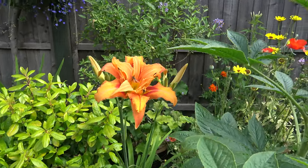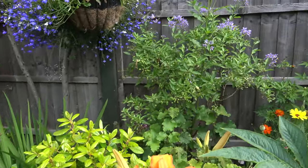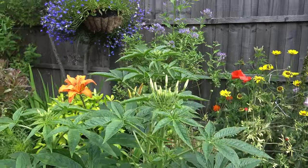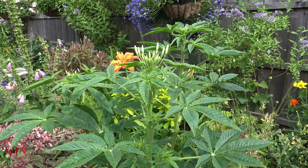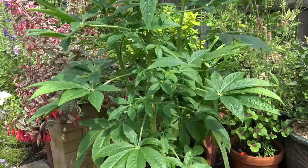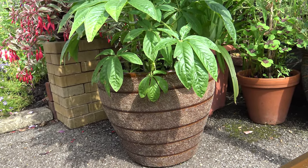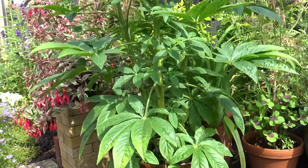Another Daylily. More Cleome grown in pots. Cleome was my dad's favorite flower, and since he's passed on, I've gone and got one of his favorite pots that I bought him years ago, and I've grown his favorite flowers in his favorite pot - something to remember him by.